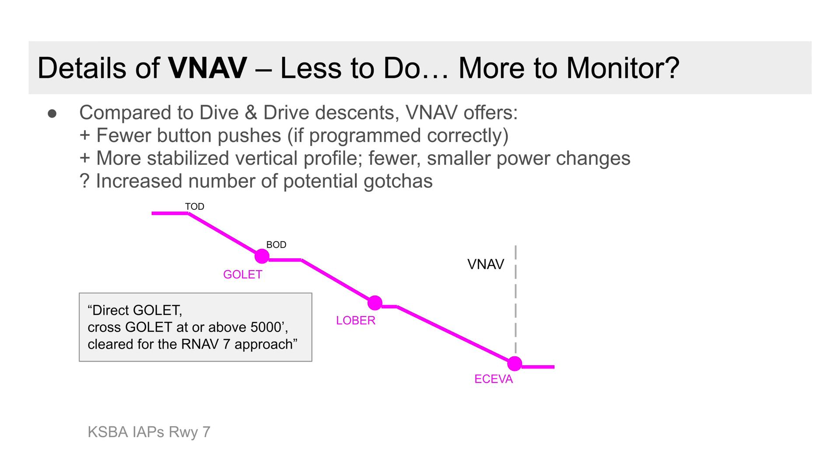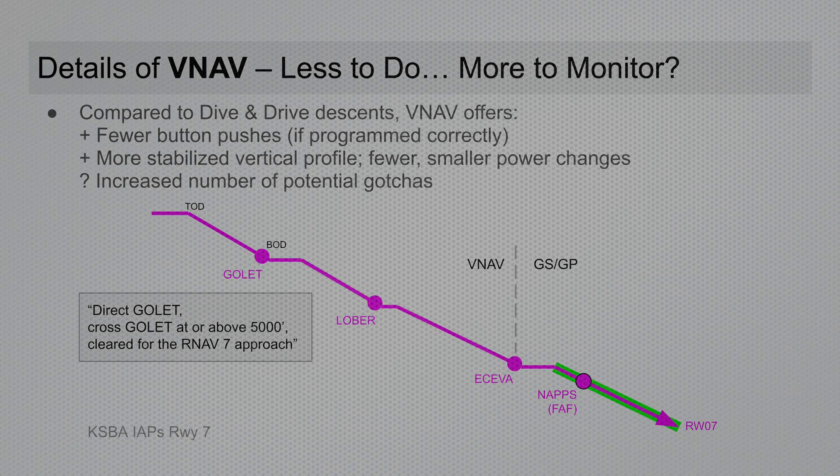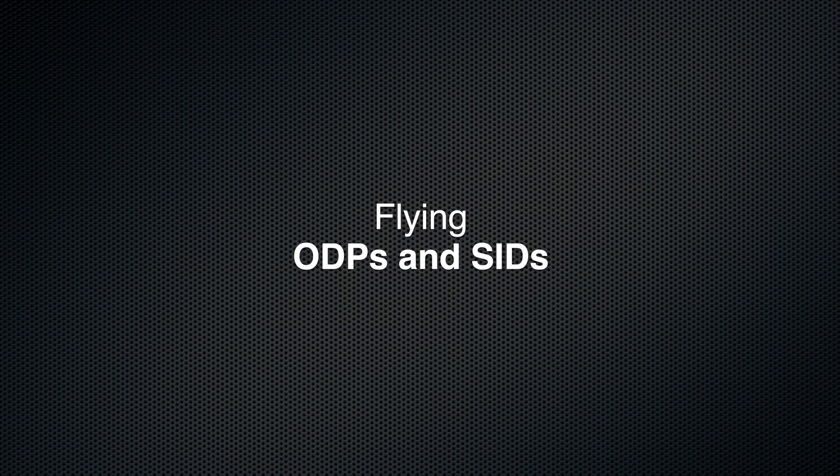As we enter the leg leading to the final approach fix, the flight director looks to capture the glide slope or glide path for the increasingly accurate final approach course. Continuing in the spirit of vertical navigation, let's look at a couple of departure procedures.